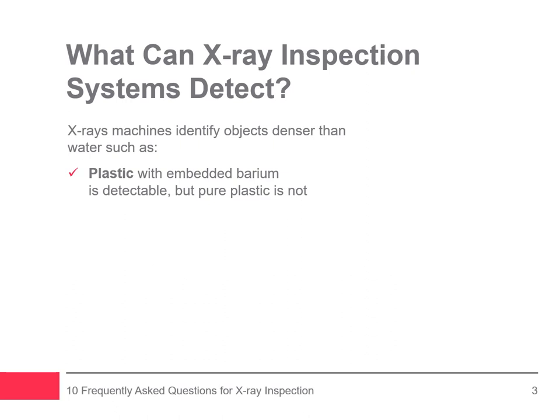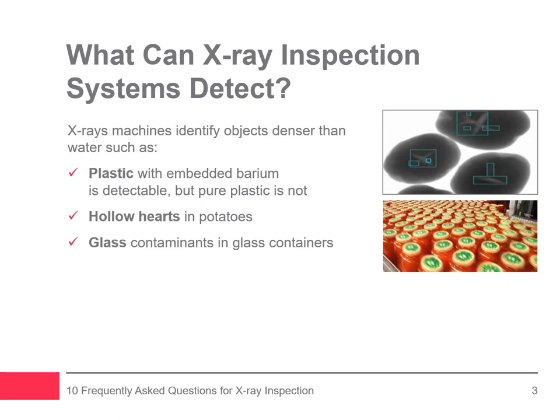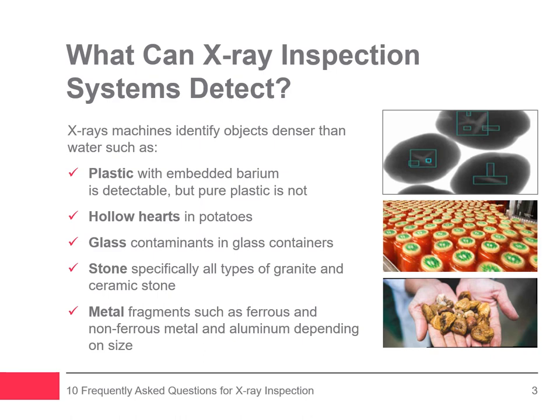However, x-rays can locate hollow hearts in potatoes because they are less dense than the surrounding potato. Although challenging, glass contaminants in glass containers can be detected with a combination four-beam x-ray system, since it significantly increases the overall inspection coverage, especially in those hard-to-see areas of the crown, base, and sidewalls. Stone is also detectable because it is denser than water. Metal fragments can easily be detected, such as ferrous and non-ferrous metal as well as stainless steel. Aluminum, depending on its size, can also be detected as it is less dense compared to other metals.